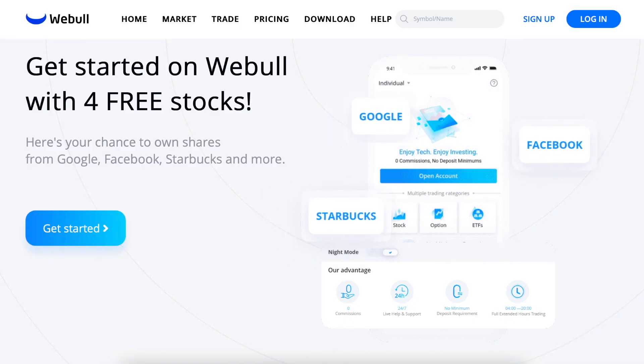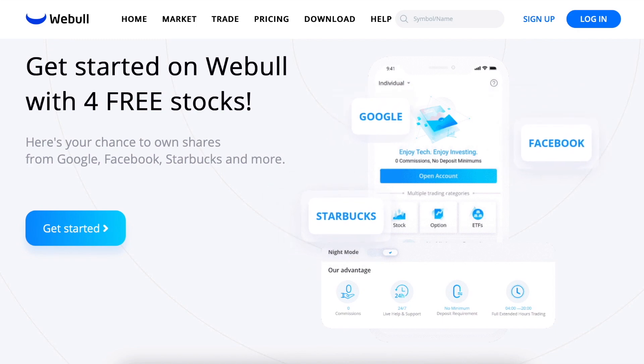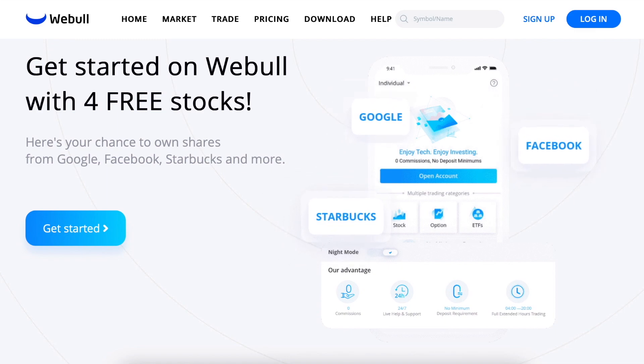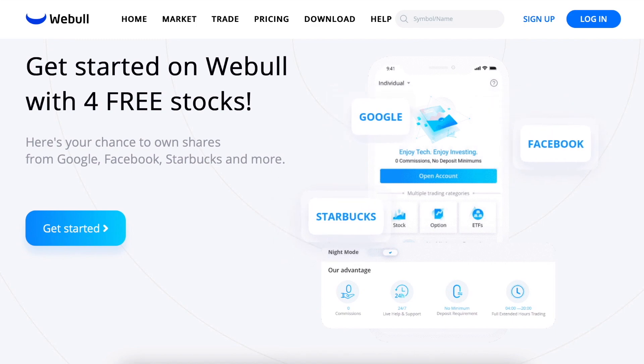Now before we jump into Yotta Savings, I just want to give a couple of quick plugs. The first quick plug is for the Webull app. If you sign up with Webull, you'll get four free stocks — two when you sign up, and then another two when you deposit your first $100. You can either keep those four free stocks in the Webull app, which can make you more money, or you can sell them on the Webull app and just deposit that money into your bank account.